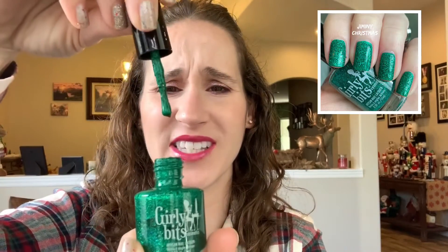This one is Jiminy Christmas by Girly Bits — so beautiful! I bought this a few years ago after Lindsey Does Nails was always raving about it as her favorite Christmas polish. It's getting gloopy too, which makes me sad since all my favorite Christmas polishes are getting thick and gloopy. But it's just a really beautiful sparkly green glittery polish — so so pretty.